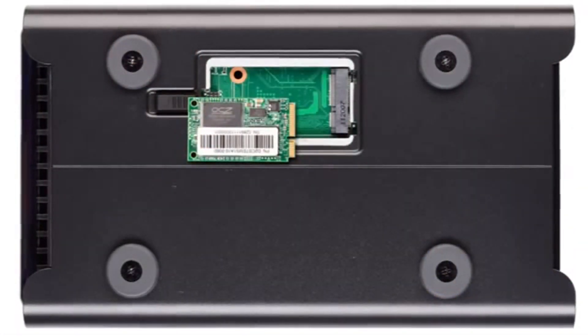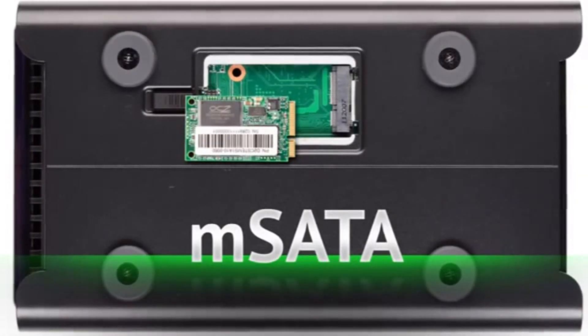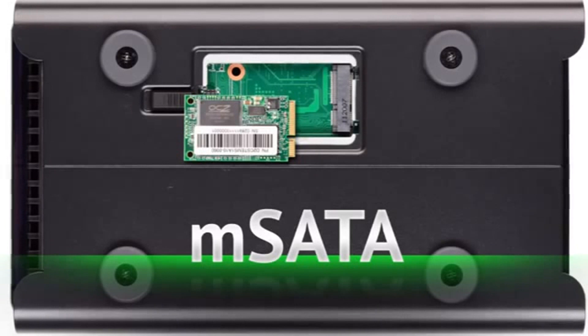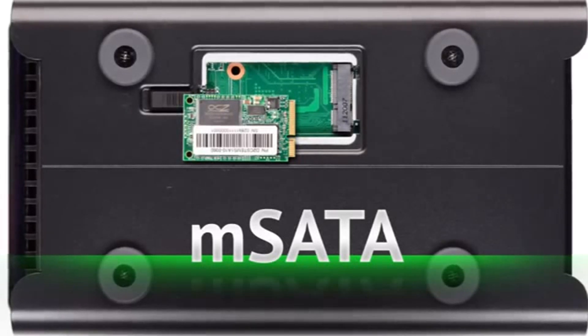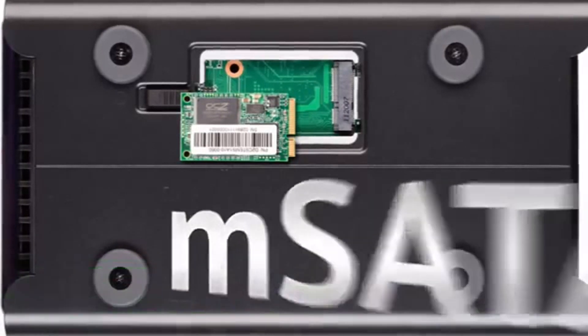The new Drobo 5N supports hard disk drives as well as solid state drives. There's a bay on the bottom of the Drobo 5N that can take a new type of SSD called an mSATA SSD. That allows you to combine a little bit of flash with your hard disk drives, which goes a long way to accelerate overall performance in the storage array.